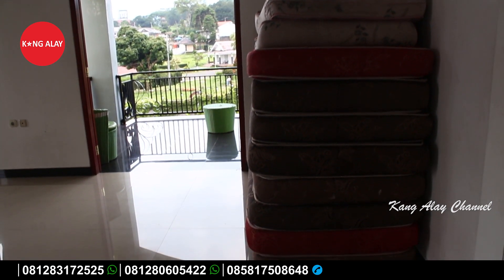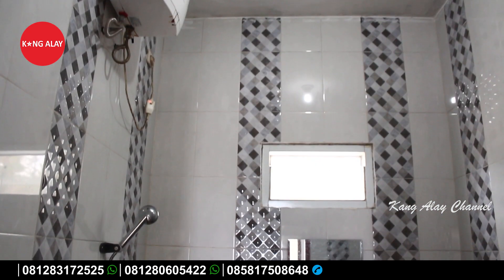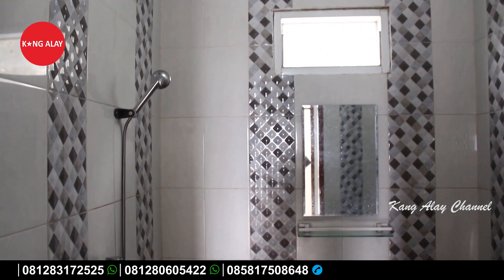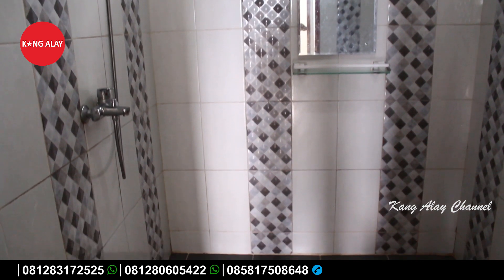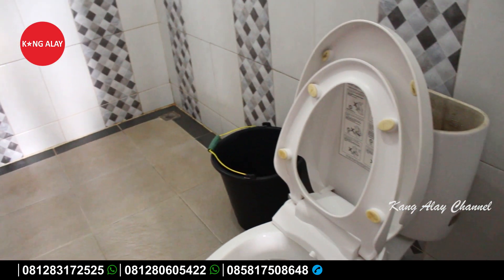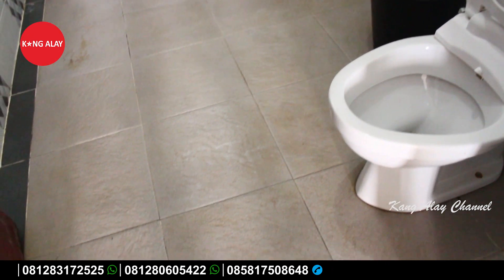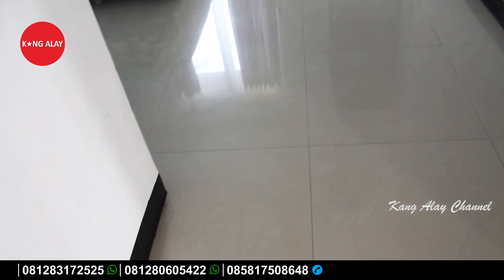Extra bed yang disediakan oleh Vila Nabila ini gratis teman-teman. Di lantai dua juga sudah tersedia balkon serta kamar mandi. Kamar mandi di lantai dua sudah dilengkapi dengan fasilitas water heater atau air panas, dan kamar mandi ini sudah dalam keadaan bersih.